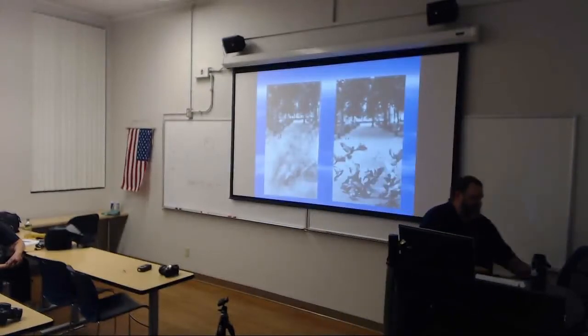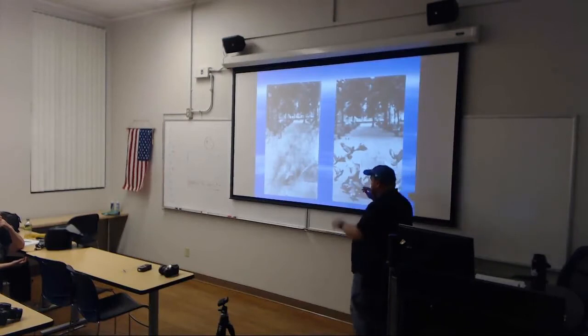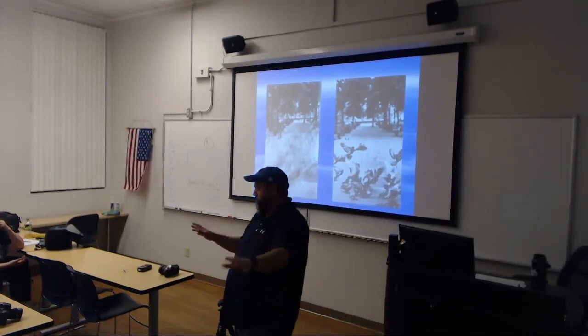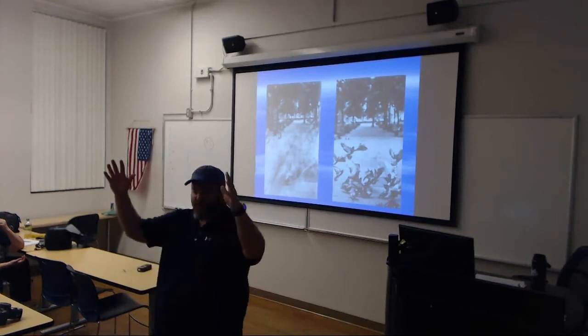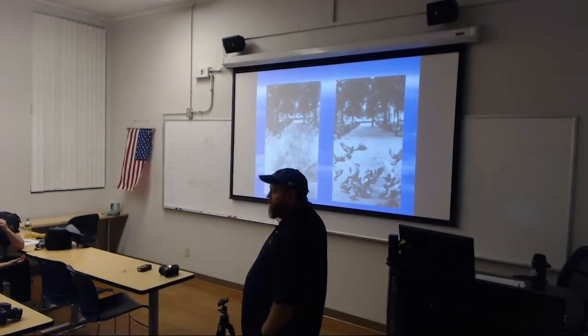Looking closely at these two photographs, both of these photographs show a walkway in a park. And what you have here is some pigeons on the ground that have taken flight — they just took off. Both photographs are taken of the same group of pigeons.